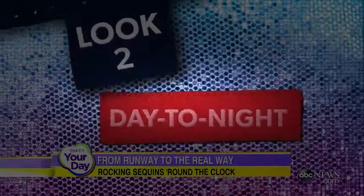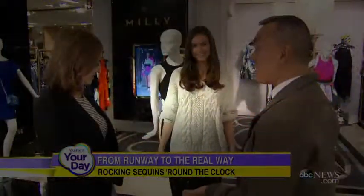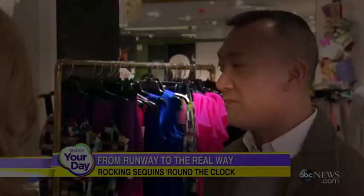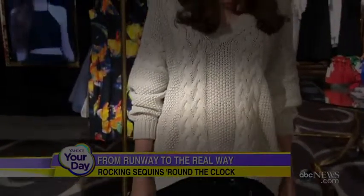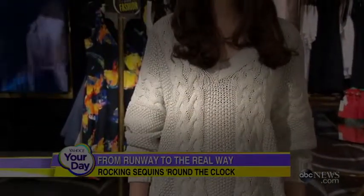Look number two: day to night. She's wearing a stretch sequins skirt. This may seem a little bit dressier, but I love the idea of pairing it with something really easy and casual — this sort of comfy, oversized sweater, which is also a big trend on the runway. I love the contrast. And the thing is, she can whip the sweater off and go out at night.